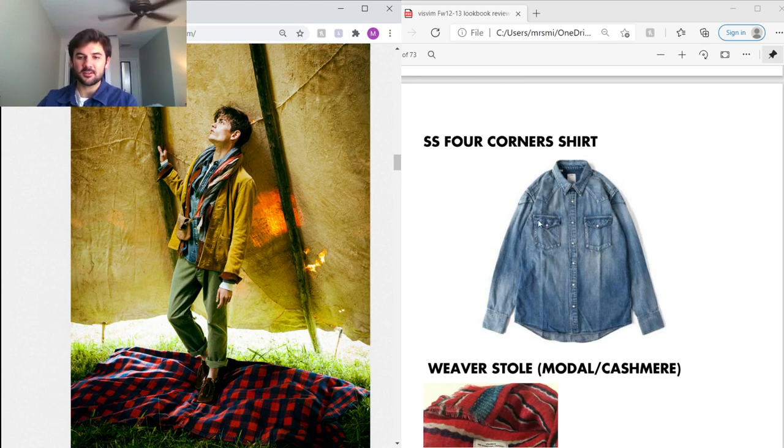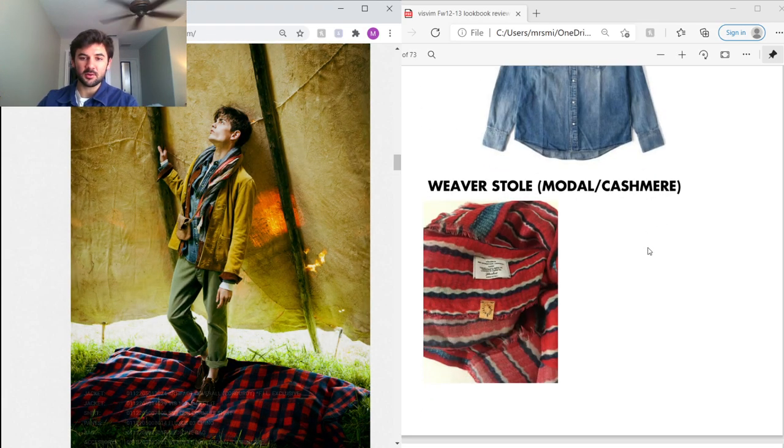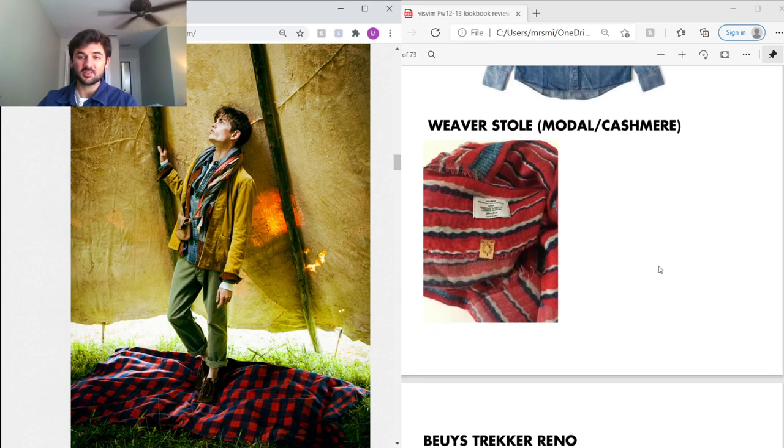Under that he's got the Social Sculpture Four Corner Shirt. I just figured out the difference — it looks like the Social Sculpture shirt but has an extra corner on the sleeves: one, two, three, four. The regular Social Sculpture only has two corners. It uses a custom 8-oz Okayama selvage denim. He's also wearing a Weaver Stole in a modal and cashmere mix — a really nice piece. I'm not a big fan of scarves, but Hiroki knows how to make it work.